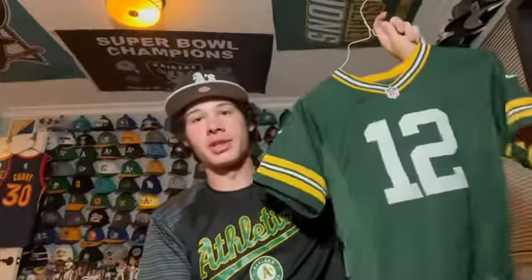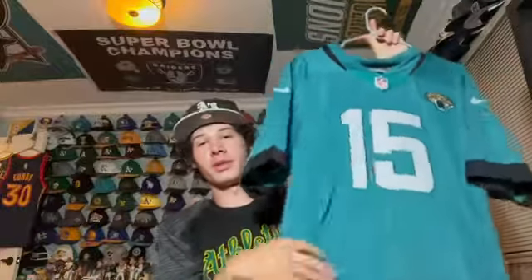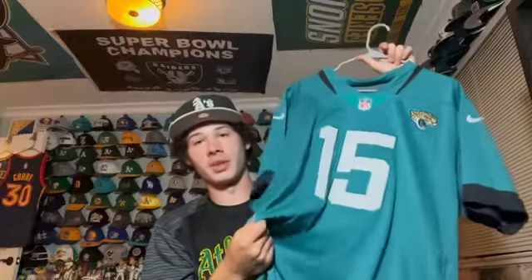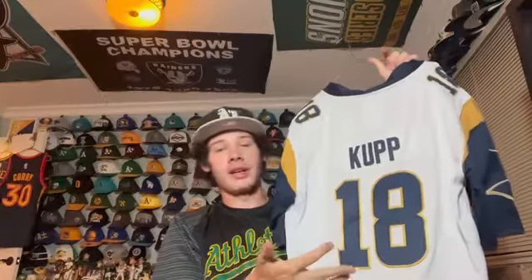This is a Gardner Minshew Jacksonville Jaguars jersey — it was my Halloween costume a couple years ago. Me and a couple friends were specific players. It's a team I don't like but it's a cool jersey nonetheless.